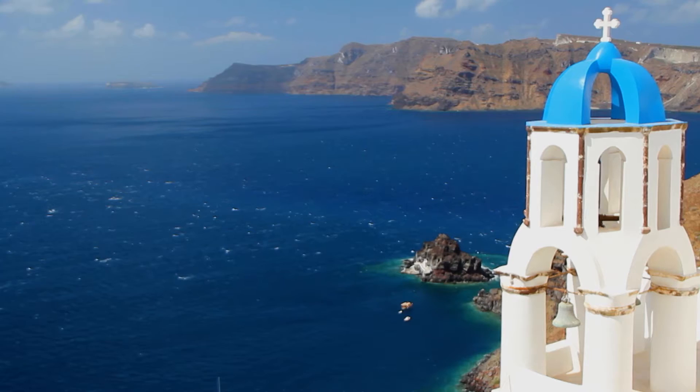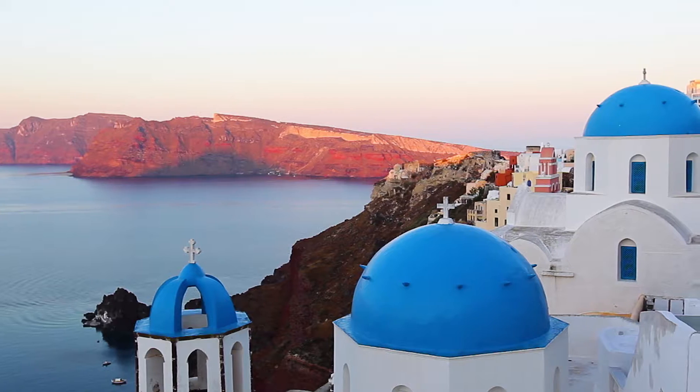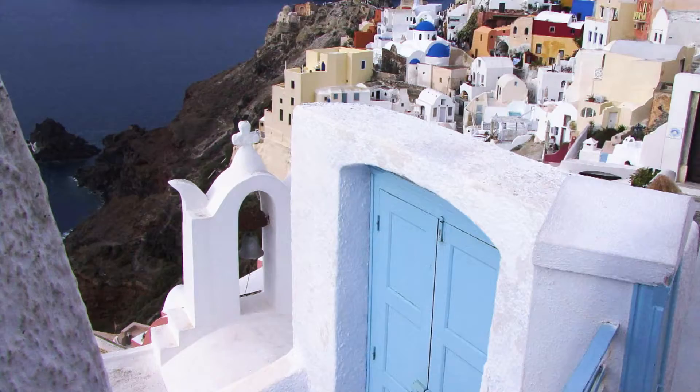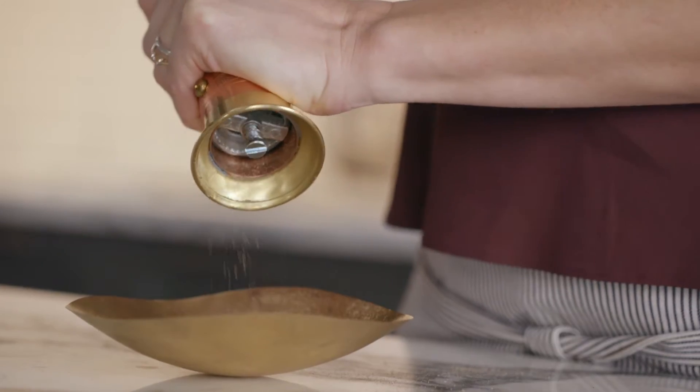This country is known for its stunning coastal landscapes. The next stop on our culinary adventure is Santorini, Greece. One of their most traditional dishes, souvlaki, comes in many different forms depending on the region.